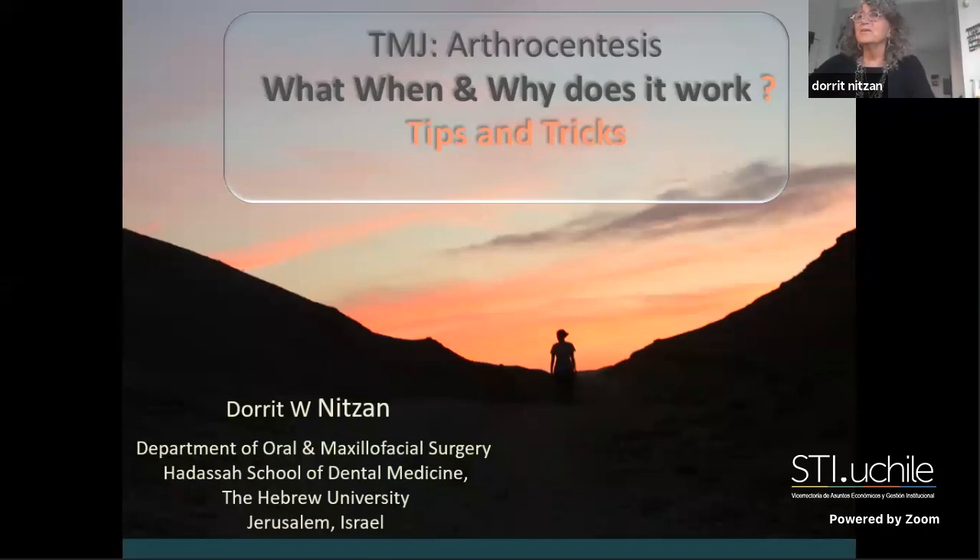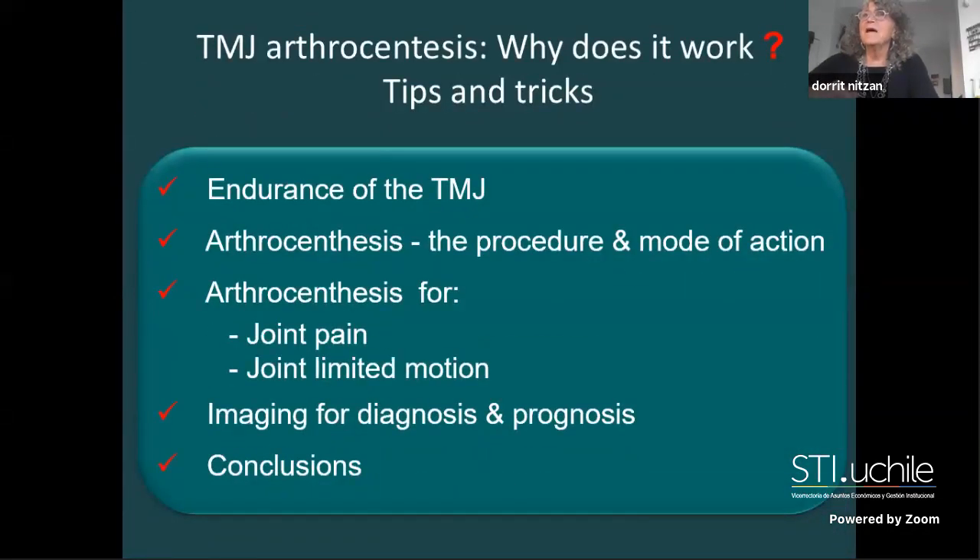I'll share our experience with the temporomandibular joint and today about arthrocentesis. First I will talk about the endurance of the temporomandibular joint, then the procedure, the mode of action, and I decided to emphasize the use of arthrocentesis for two main conditions: joint pain and joint limited opening. I also want to discuss the contribution of imaging to the diagnosis and prognosis of arthrocentesis.